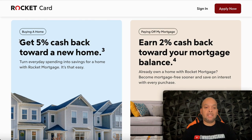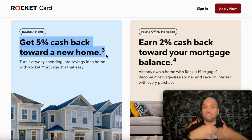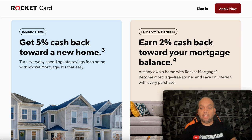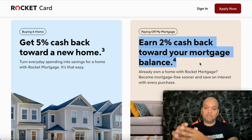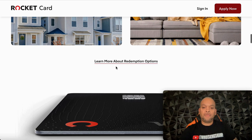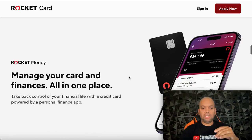You get five percent cash back towards your new home. So if you're considering buying a home in the next two to three years, this might be a great way to save money without coming out of your own pocket — just use the card in your everyday life: gas, groceries, bills, restaurants. You can also earn two percent cash back towards your mortgage balance, so that two percent goes towards your principal, which is really good. It's a pretty simple card and it's a premier metal card.